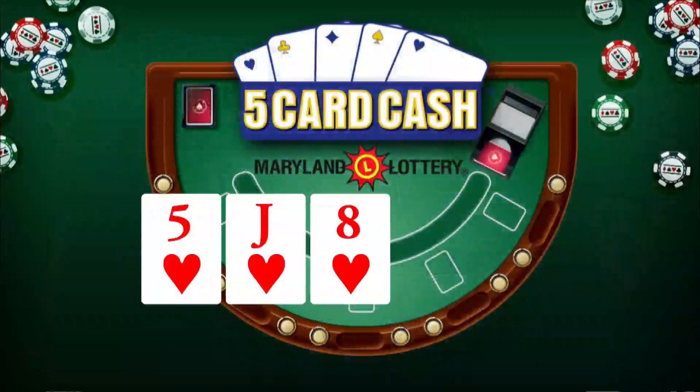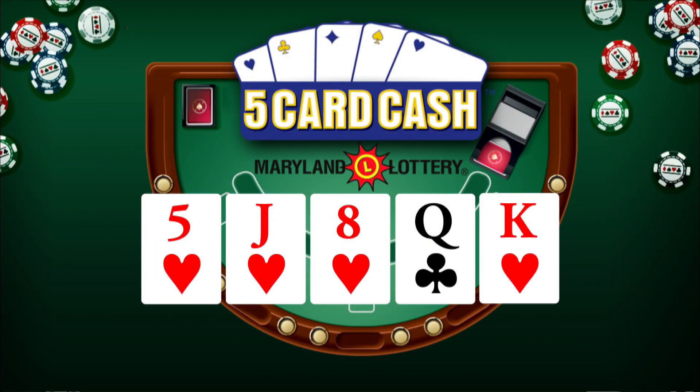Now for 5-Card Cash: 5 of hearts, jack of hearts, 8 of hearts, queen of clubs, and king of hearts. Again, that's 5 of hearts, jack of hearts, 8 of hearts, queen of clubs, and king of hearts.